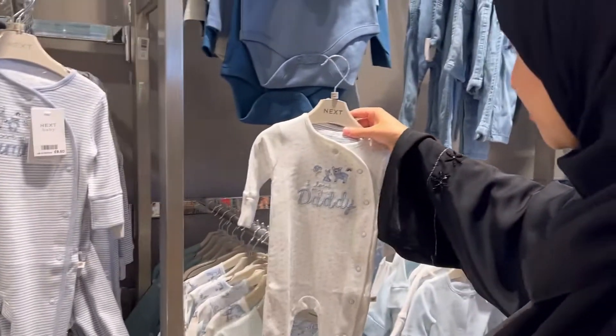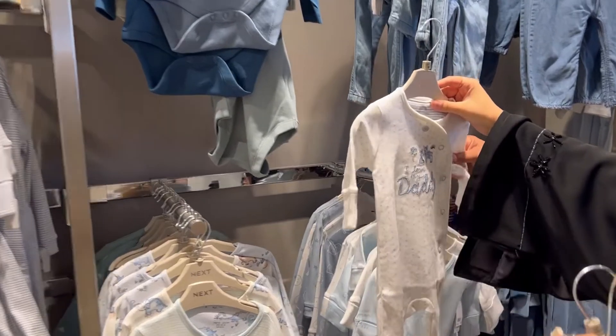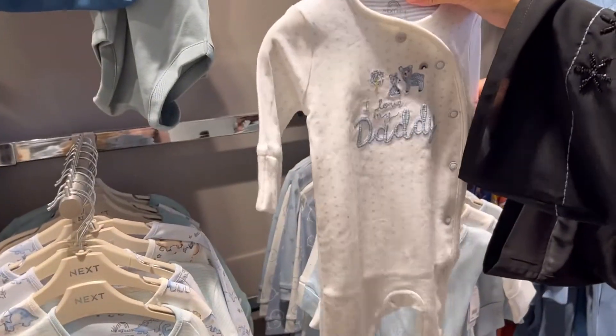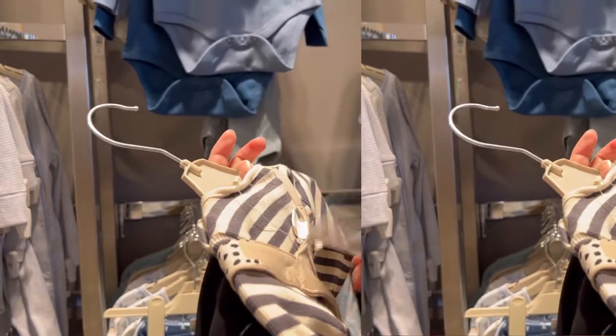It says 'I love my daddy' — yeah, this is perfect! So cute. And they have so many options, look at them all!